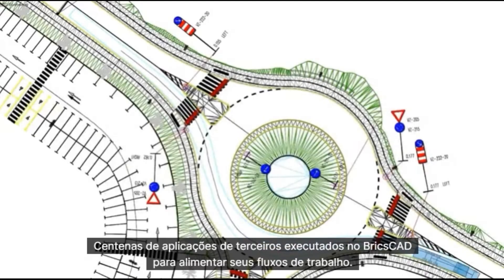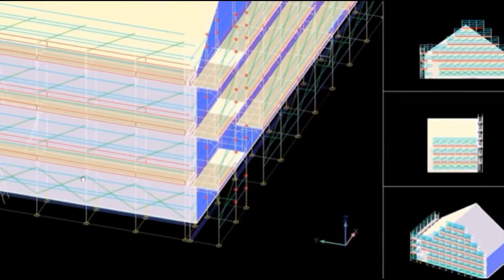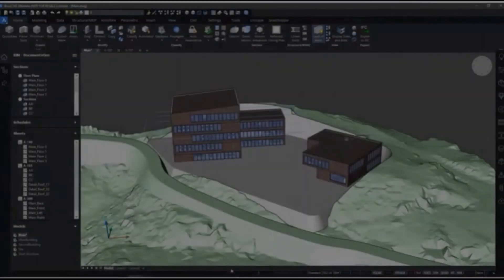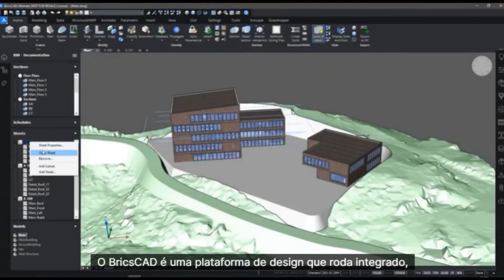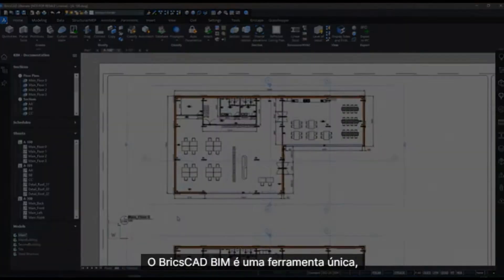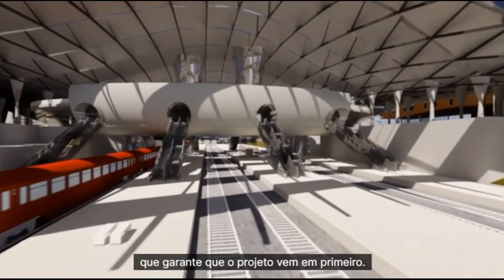Hundreds of third-party applications run on BricsCAD to power your workflows. BricsCAD is a design platform that runs as one product, end-to-end. BricsCAD BIM is a unique CAD-accurate building information modeling system that keeps design first.